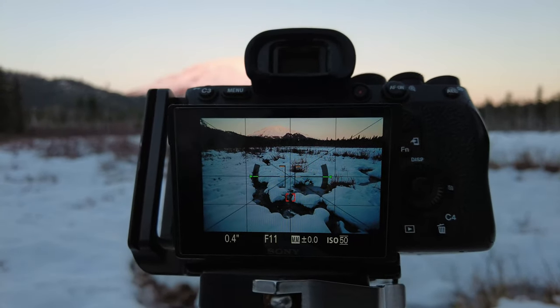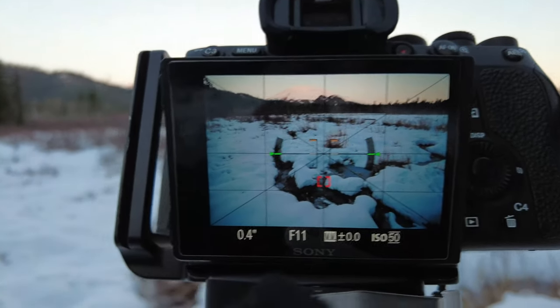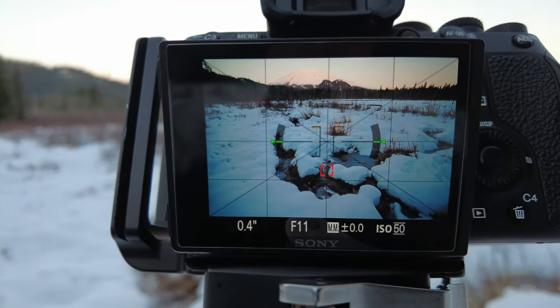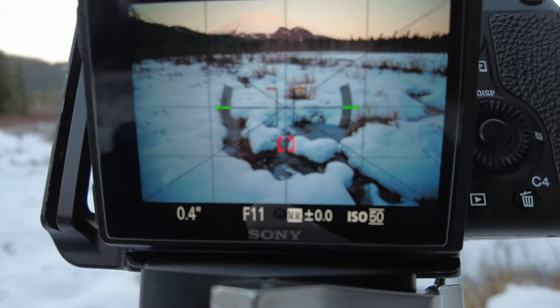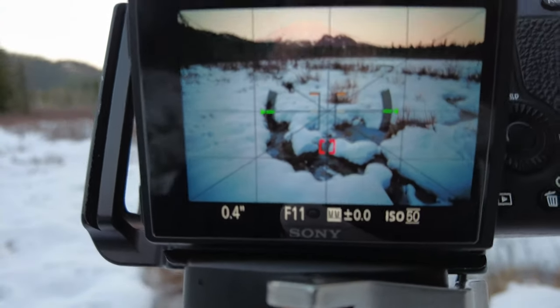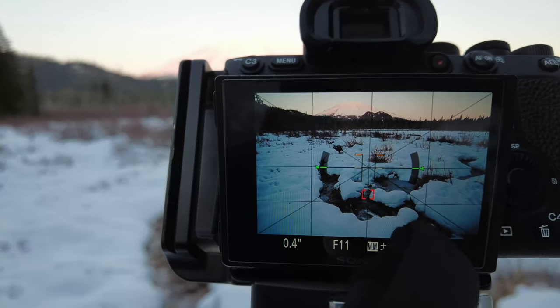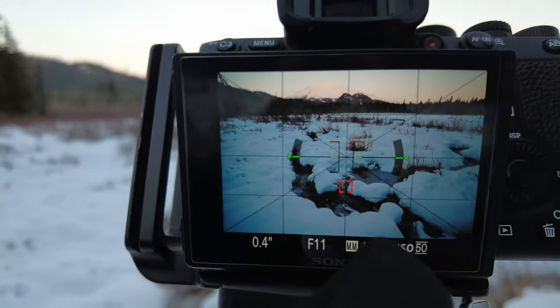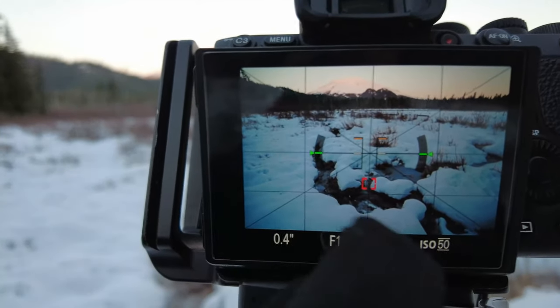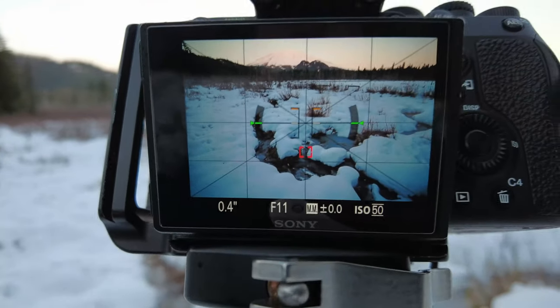A wide angle lens, tilting the camera down — that really exaggerates everything in the foreground as far as size, and it becomes a really good foreground element. And I've got my tripod really high because I wanted to make sure there was some space between these little snow mounds so that they didn't bleed over into one another.